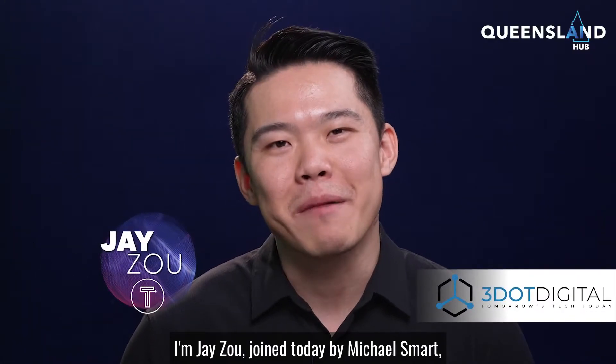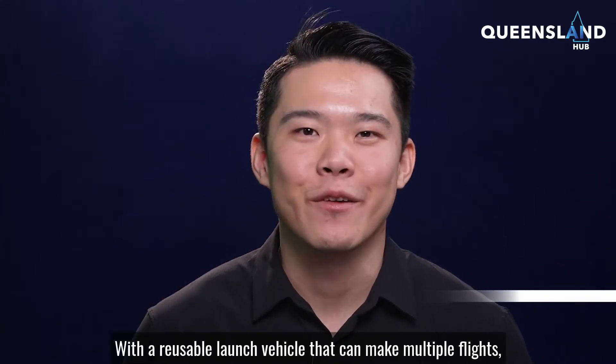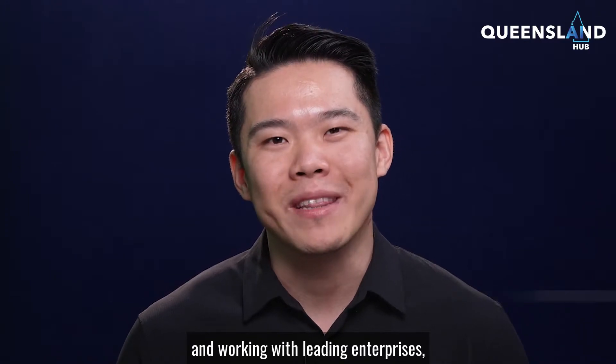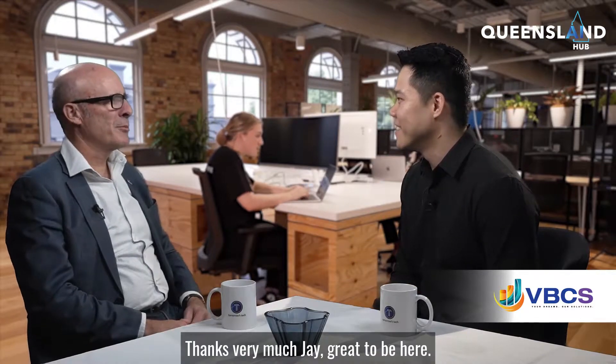I'm Jay Zoe, joined today by Michael Smut, founder, CTO and head of research at Hypersonics, a leading innovator in the aerospace sector. With a reusable launch vehicle that can make multiple flights, Hypersonics is taking a sustainable approach and working with leading enterprises like Boeing and BOC to prepare for launch. Welcome, Michael. Thanks very much, Jay. Great to be here.